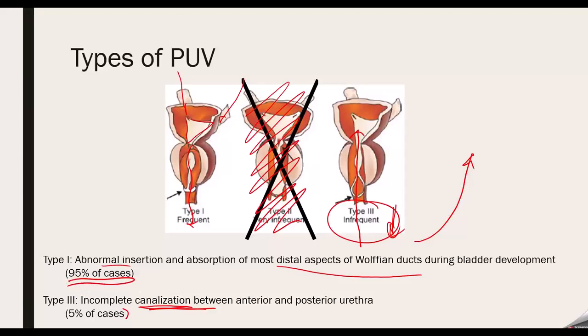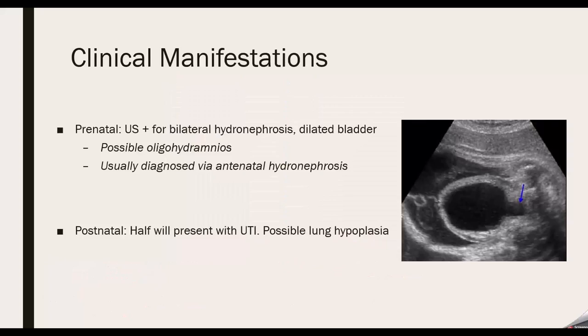That reduction was partly discovered because one individual was doing a suprapubic drainage — going through the skin to drain the bladder rather than up the urethra. In any case, type 1 is by far the most common, occurring in almost every single child diagnosed with PUV.